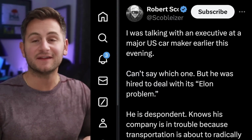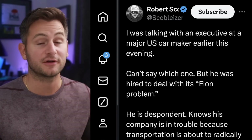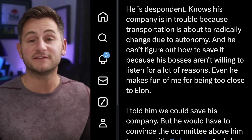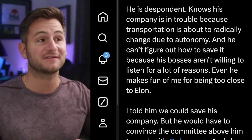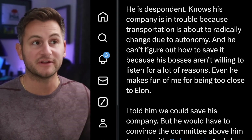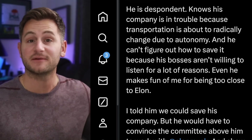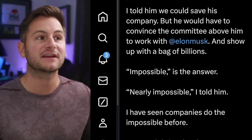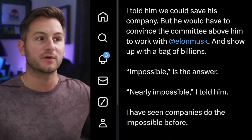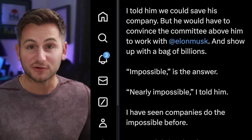Robert Scoble, who's been in the tech industry for decades, said he was talking with an exec at a major US carmaker. He said the exec is despondent — he knows his company is in trouble because transportation is about to radically change due to autonomy, and he can't figure out how to save it because his bosses are not willing to listen. Robert said he told him they could save his company, but he would have to convince the committee above him to work with Elon and show up with a bag of billions, to which the executive said: 'Impossible.'